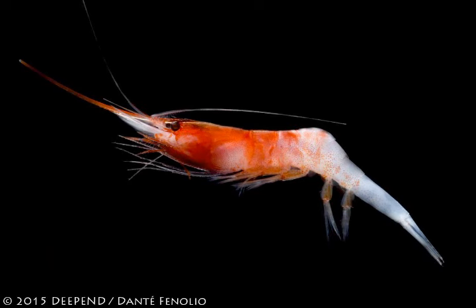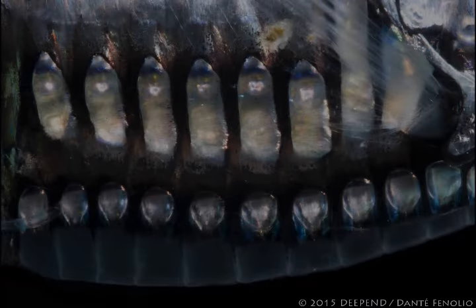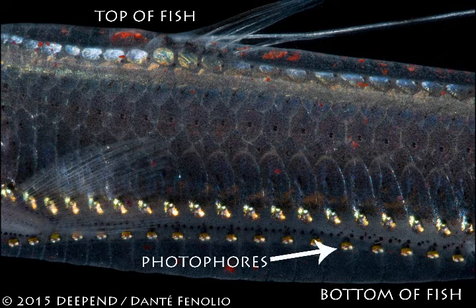However, squid like Squirt, as well as a number of species of fish and shrimp, have a lot of little photophores all over their bellies. Photophores are little organs that can produce light, like a flashlight, only they're powered by the animals themselves so they don't need batteries. This biologically produced light is called bioluminescence.